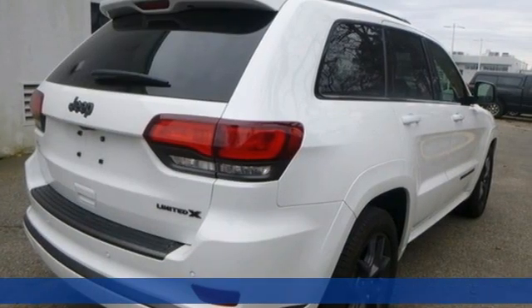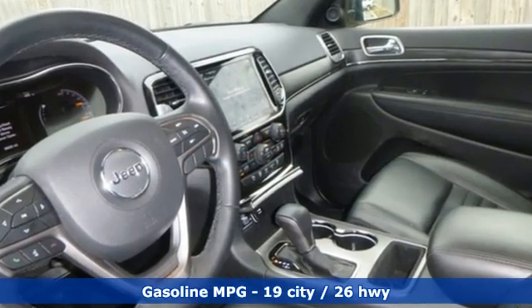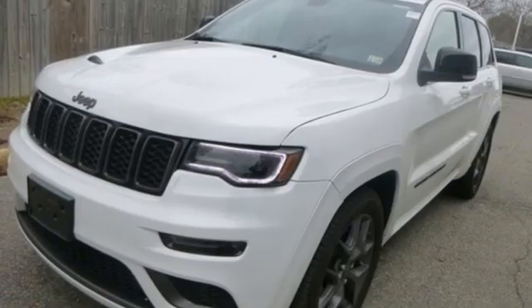V6 engine, front heated leather bucket seats, streaming audio, rear parking sensors, dual zone climate control, Wi-Fi hotspot, AM-FM satellite radio.